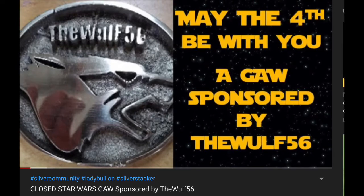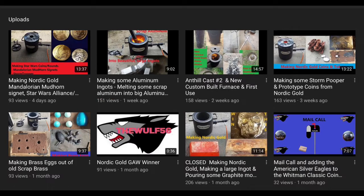Alright, so today, another little mail call, and another Star Wars item! So, as you can see, I've got my big Star Wars smile on — I'm very excited about this piece! Now, I first was made aware of these from Lady Bullion's page; she did a sponsored giveaway for this YouTuber, TheWolf56, and I went and checked out some of his videos of the pours he does, and I just had to have one of these pieces.